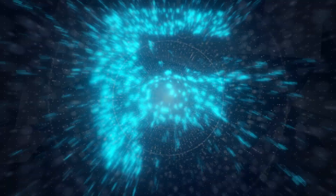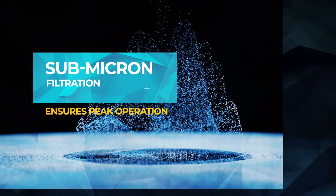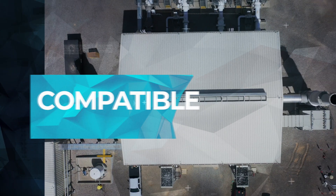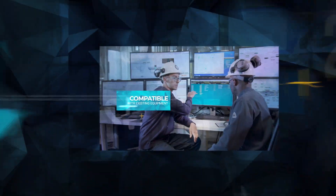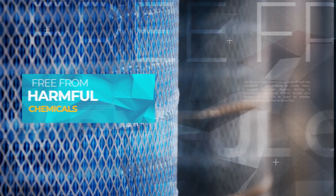Introducing ErgoFIT filters from Solar Turbines, offering up to 35% increase in efficiency. Submicron filtration ensures optimum equipment longevity. Compatible with existing Solar equipment so you're covered by our world-class service team. Easy changeouts provide for a more ergonomic working environment, and we worked hard to make our filters free from harmful chemicals.